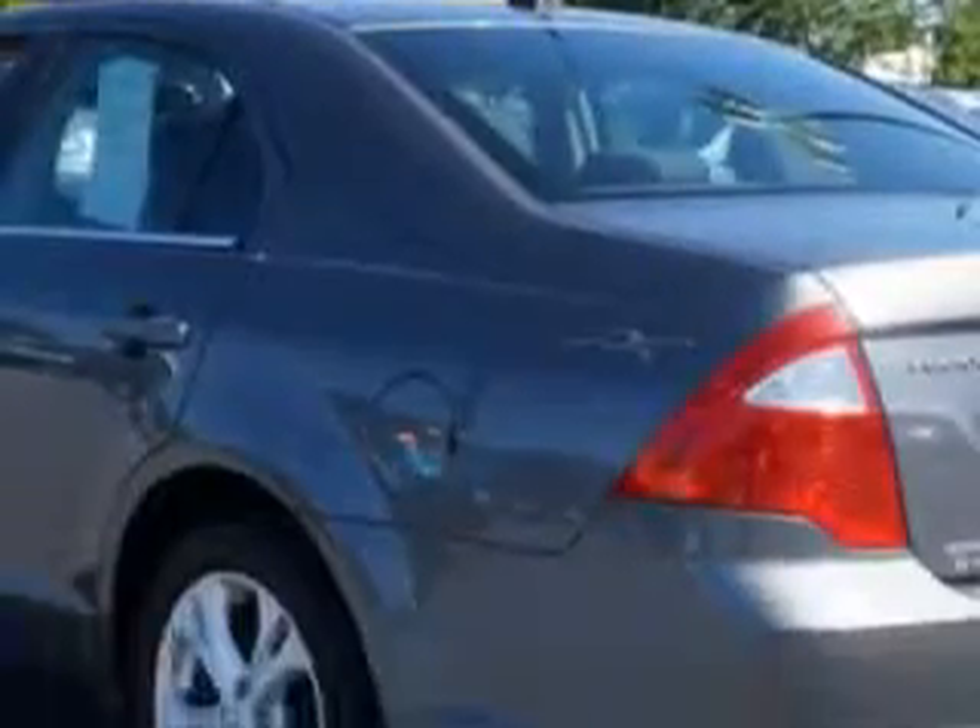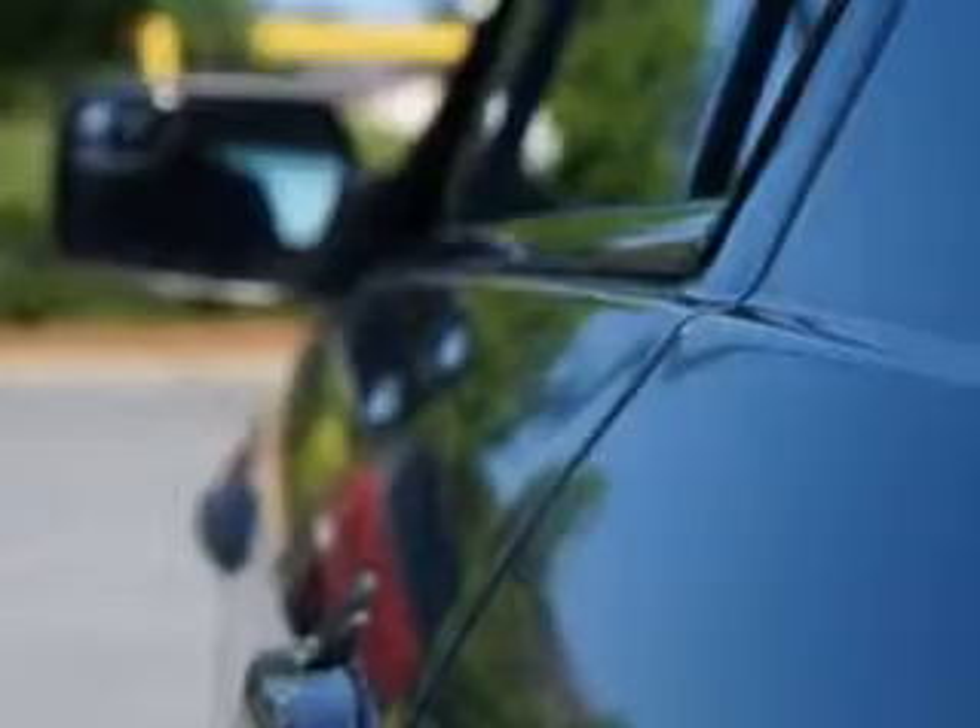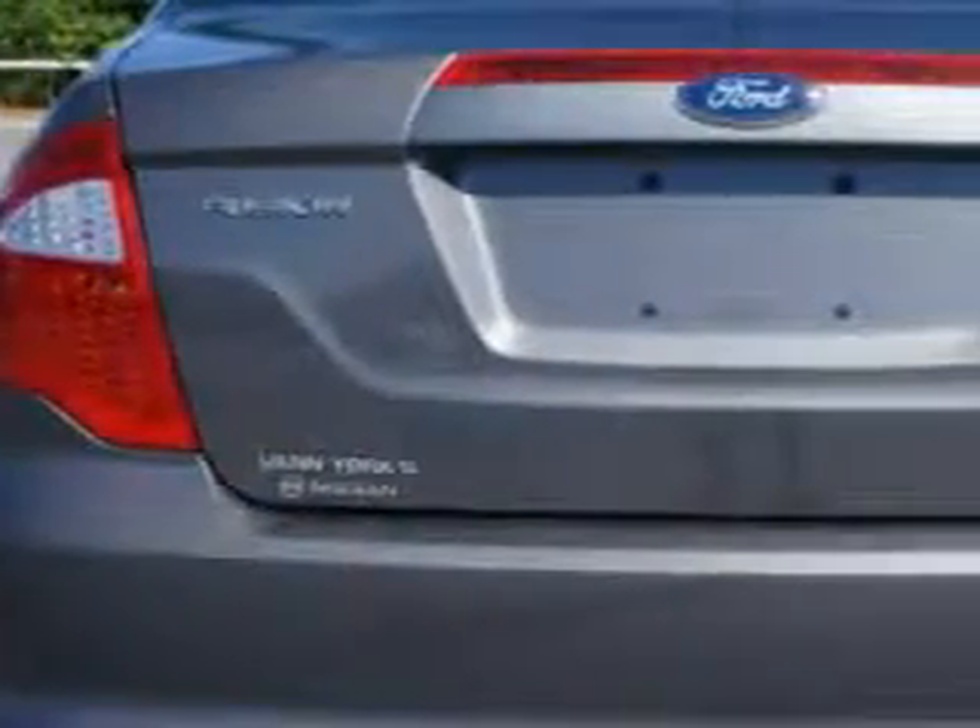Enjoy an exceptional 33 miles to the gallon on this great car with features like power driver's seat, alloy wheels, multifunction display, tire pressure monitoring system, and much more.